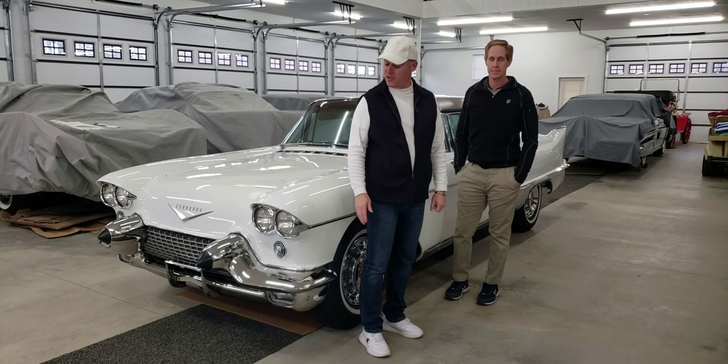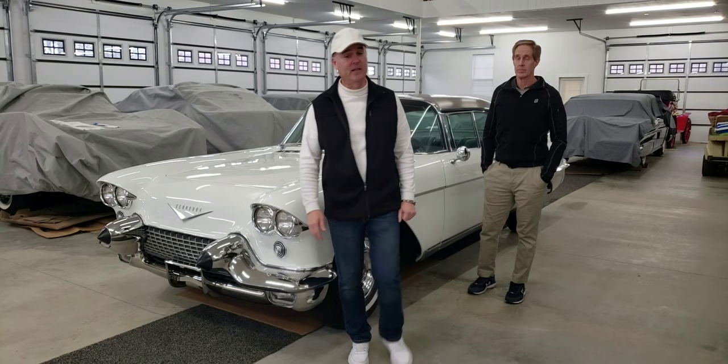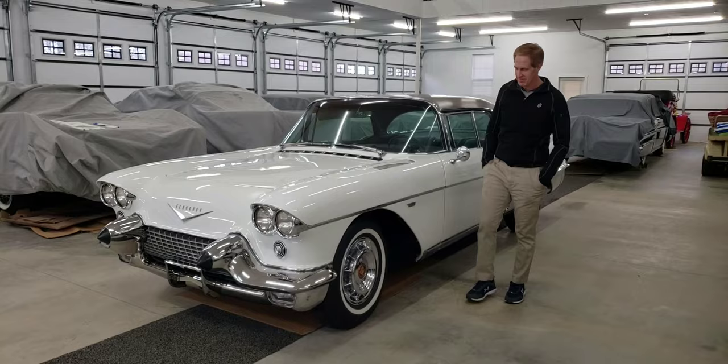Hi everybody, welcome to Mike's Classic Auto World. On today's road trip we're going to take a closer look at a 1958 Cadillac Eldorado Brougham. This car is very unique. They only made these cars for two years, 1957 and 1958. Scott is going to give us a little bit of information about this car.